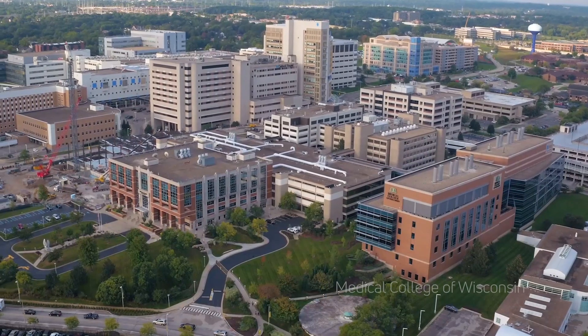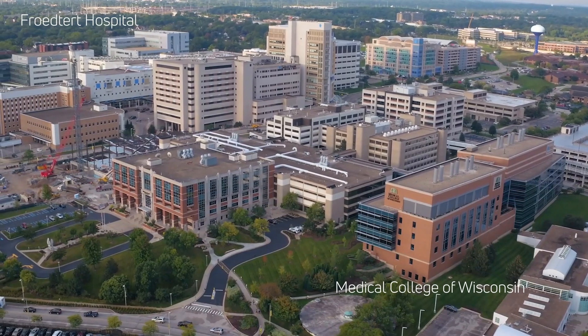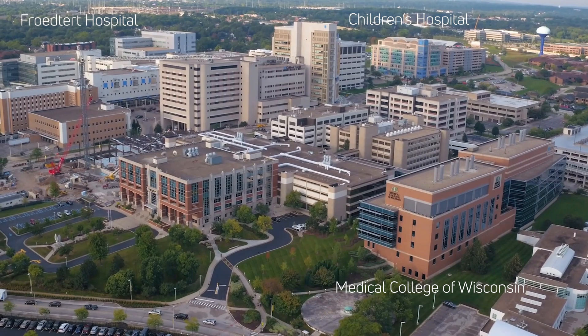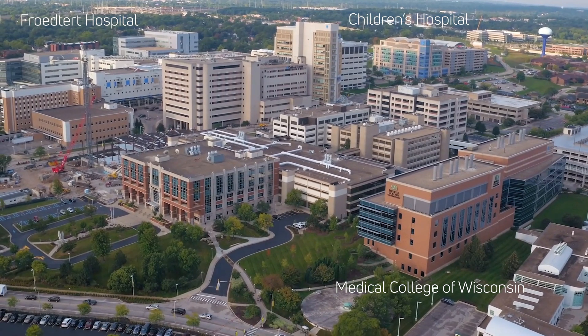Our fellows get to spend four weeks rotating through pediatric neuroradiology at the children's hospital, which is on campus here. It's a world-renowned institution and the fellows really enjoy being able to see a wide range of pathology and always have a great learning experience.